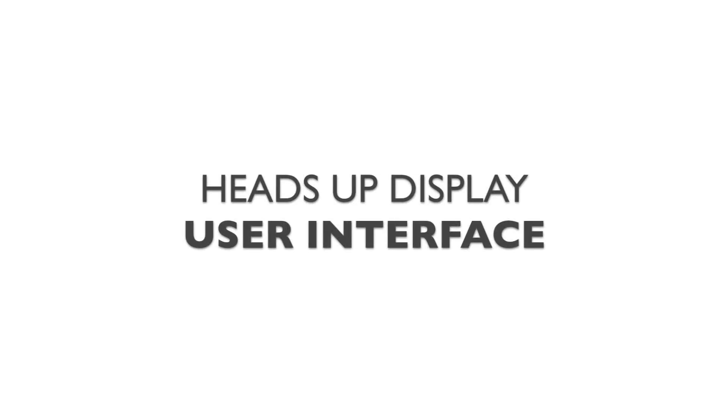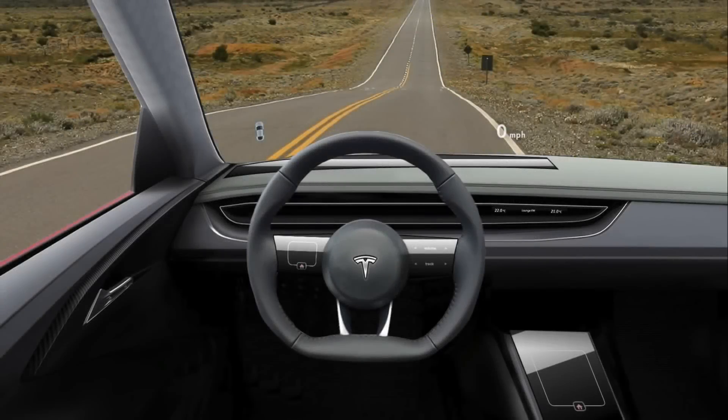Hello everyone. Thanks for checking out my video. Today I want to talk about a sore spot in automotive design, and that would be the user interface.